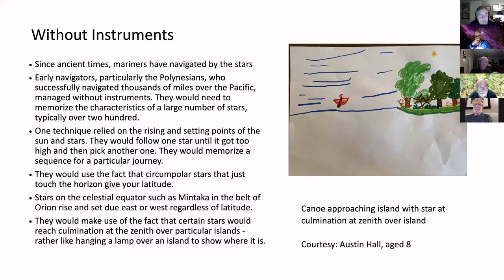I thought it would be quite interesting, since astronomy has played such an important role in civilization throughout the ages — in terms of the movement of people and commerce — to look at it more from the astronomical point of view. So I started looking at the Polynesians, who were pretty amazing, and I'm focusing just on the astronomical side of their techniques.